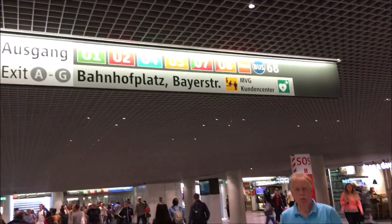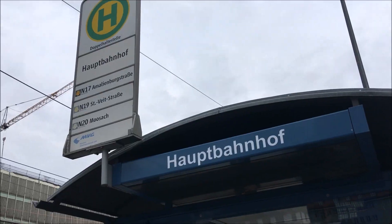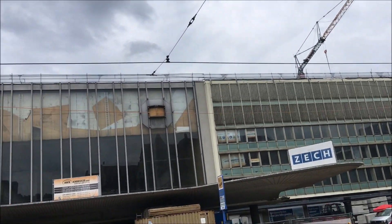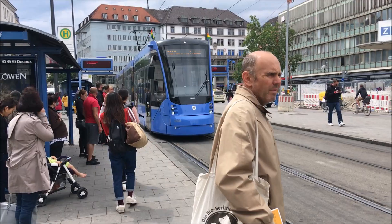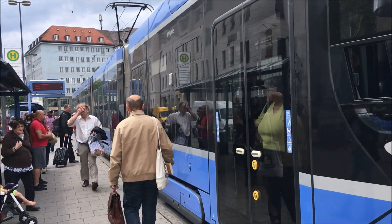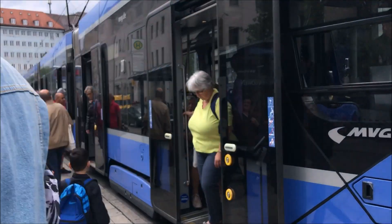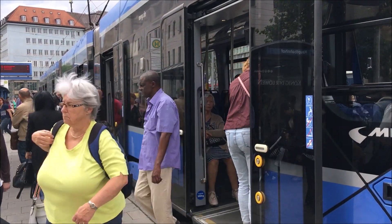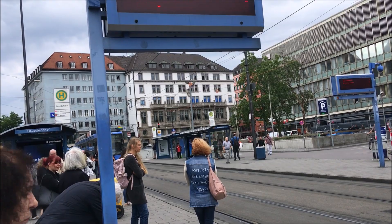Munich has a really good tram network. Here we see the old station building that has since been demolished, and here we see a tram. To me, I immediately see the trams in The Hague, and that's because they're the exact same model — this is the Siemens Avenio, the newest tram that operates on the tram network.